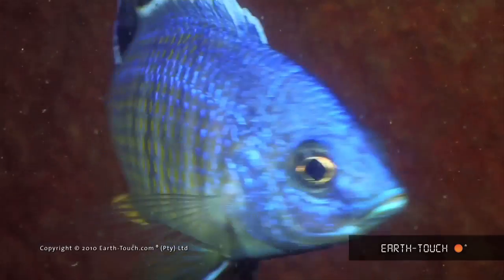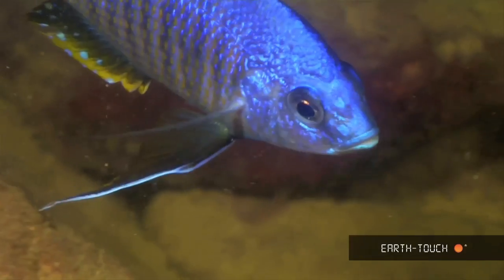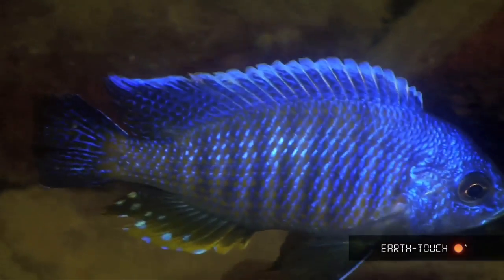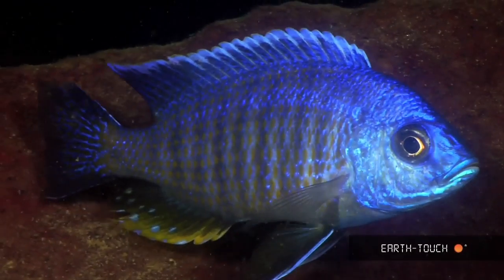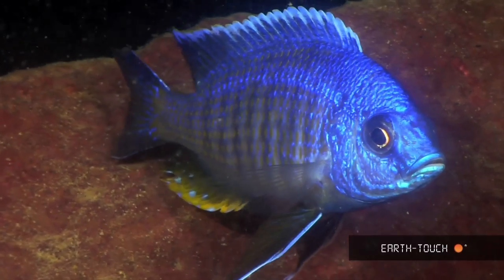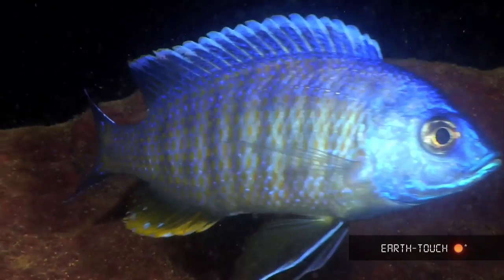This is a fascinating and beautiful fish — the Protomelis — and it's the first time on this expedition that I've had an opportunity to illustrate the egg spots found on the anal fin. These egg spots are said to represent relatively accurately the size, shape, and colour of the eggs that the females lay. This is a male fish.